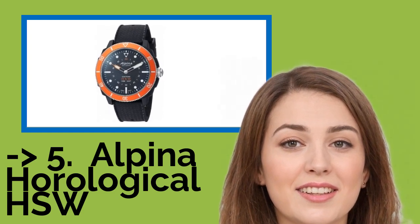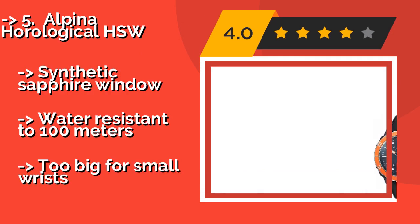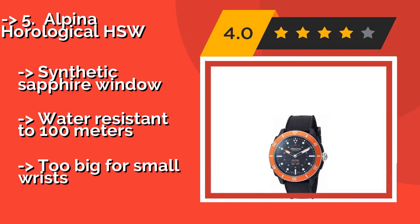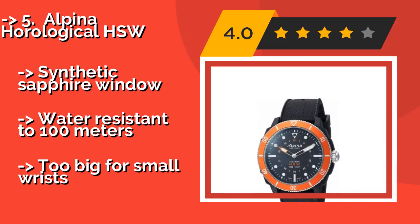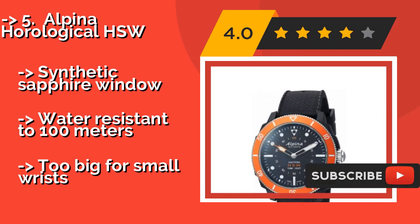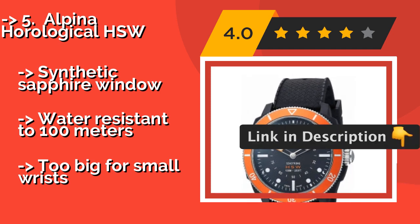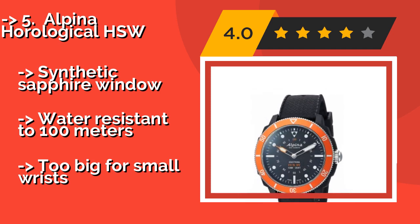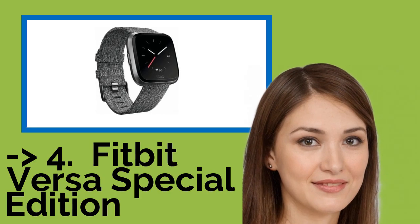The 7th option is the Alpina Horological HSW. If you want features like sleep tracking and call or text notifications but aren't sold on the look of most modern wearables, there's the Alpina Horological HSW, around $570. It's modeled after contemporary dive watches, right down to its quartz movement, with a synthetic sapphire window and water resistance to 100 meters. However, it may be too big for small wrists.